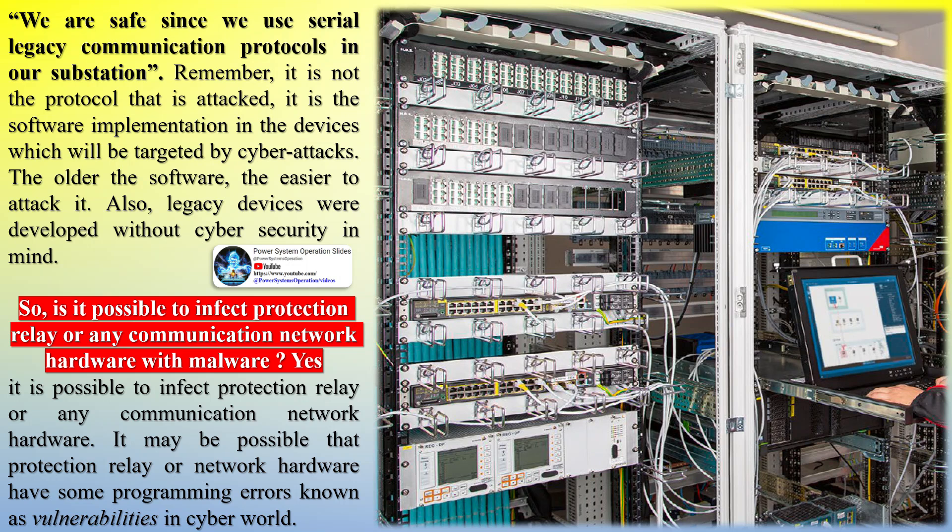Another myth: 'We are safe since we use serial legacy communication protocols in our substation.' Remember, it is not the protocol that is attacked — it is the software implementation and the devices which will be targeted by cyberattacks. The older the software, the easier it is to attack. Also, legacy devices were developed without cybersecurity in mind.